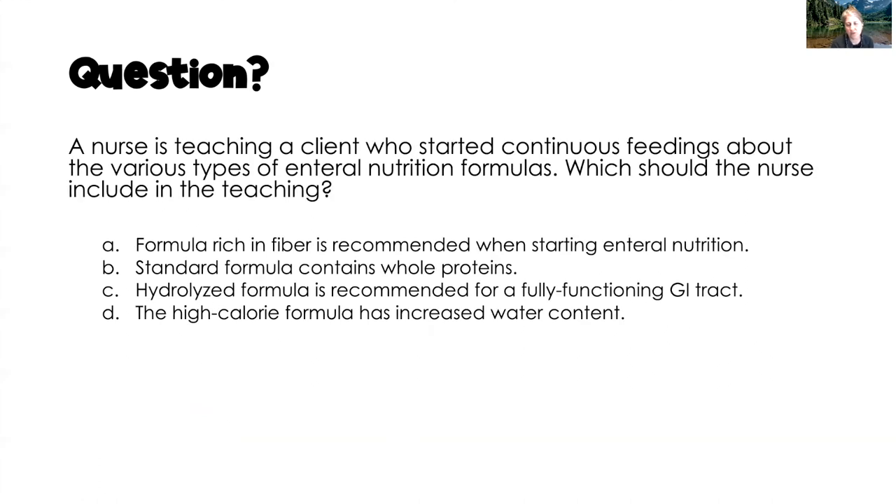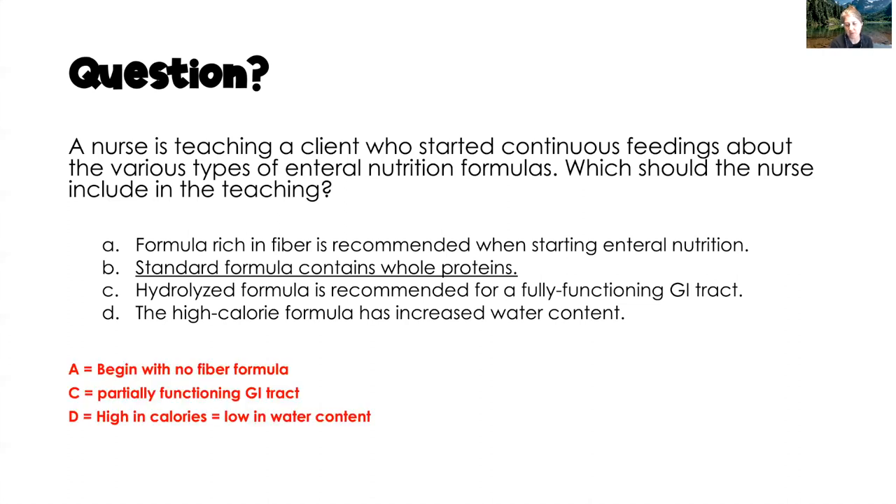Practice question 4: A nurse is teaching a client about enteral nutrition formula types — which should be included? Correct answer: standard formulas contain whole proteins (polymeric formulas are whole nutrient). Incorrect: fiber-rich formula is recommended when starting enteral nutrition — false, start without fiber to assess tolerance. Hydrolyzed formula is for a fully functioning GI tract — false, elemental/hydrolyzed formulas are for partially dysfunctional GI tracts. High-calorie formula has increased water content — false, higher calorie means less water, so more free water supplementation is needed.